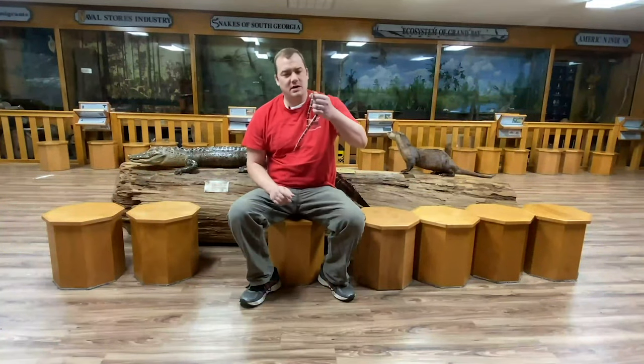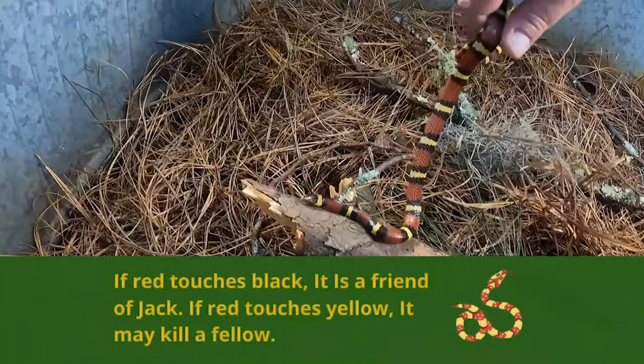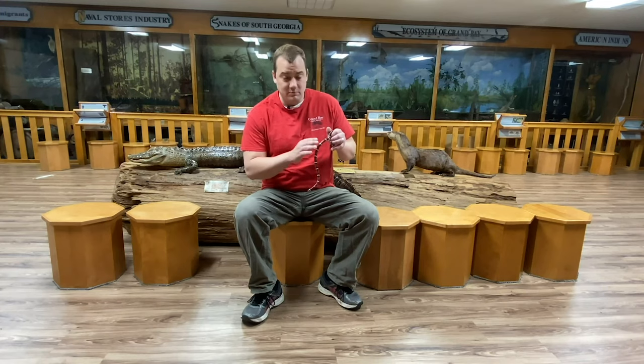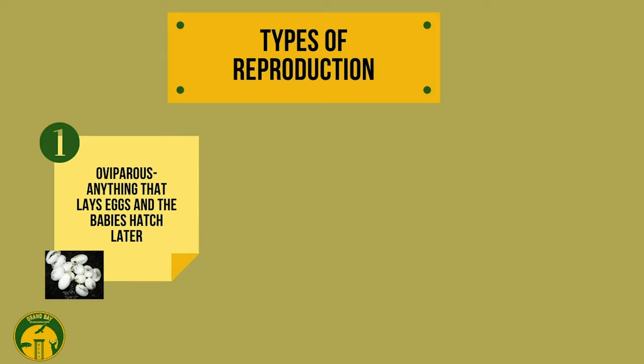When I look at Pearl's color patterns, I notice the red touches black — and that is a friend of Jack. But if it's a coral snake, if red touches yellow, then it might kill a fellow. That's the color rhyme I use if I'm walking around and I see a snake that looks like this — to help me remember whether it's harmless or whether it might be highly venomous.